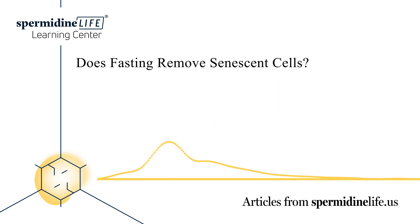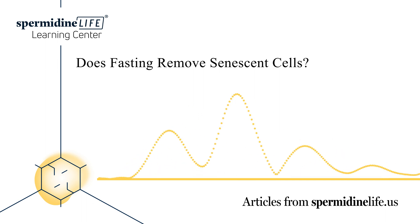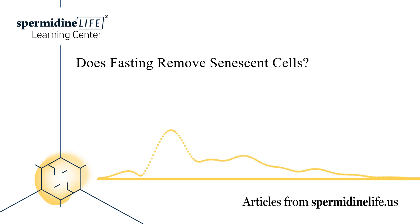Certain health conditions have been tied to an increase in zombie cells. For example, researchers believe obesity increases senescence and diminishes the function of fat tissue-derived mesenchymal stem cells. Obesity can limit stem cells' vigor and ability, which causes tissue damage and organ injury, which induces cellular senescence.